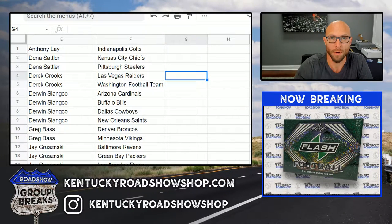What's up everybody! We are doing Leaf Flash Football 2021 - 12 box case break number one. These are your teams. Thank you everybody very much, we appreciate it. Good luck to you.